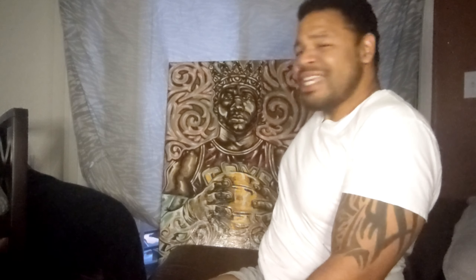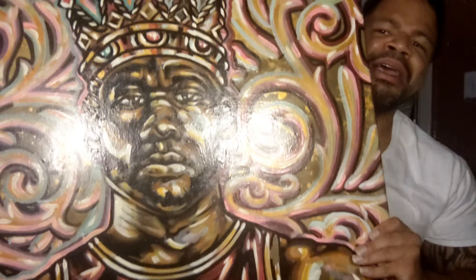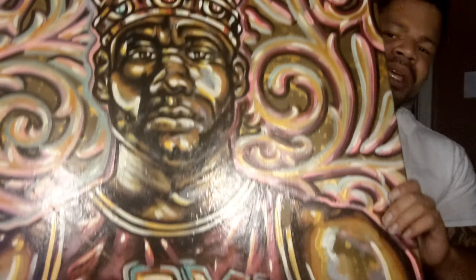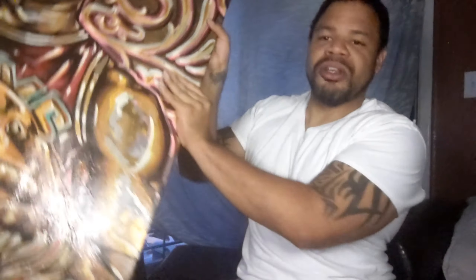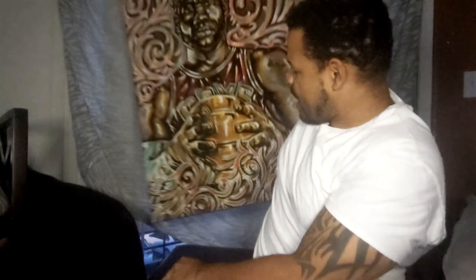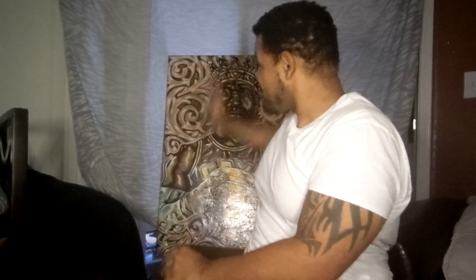Y'all see him? You see the king? LeBron James — my man painted this for me. Shout out, bruh. Also, shout out to Mr. Phelps, who does my intro music, by the way. His profile is in the link down below.